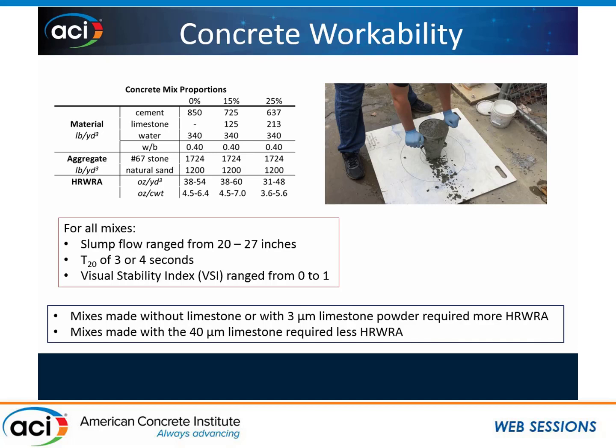Next I moved on to the level of the concrete. I made concrete mixes with no limestone at all — just Type 3 — then replaced 15% of the cement with either the 3, 25, or 40 micron limestone, and then replaced 25% with each. I kept the same water-to-binder ratio, keeping cement and limestone as the total binder quantity, and kept the stone and natural sand the same. I adjusted the high-range water reducer to get the slump flow within the range I wanted: above 20 inches. All my mixes were between 20 and 27 inches, with a T20 time of 3 or 4 seconds and a VSI of 0 or 1.